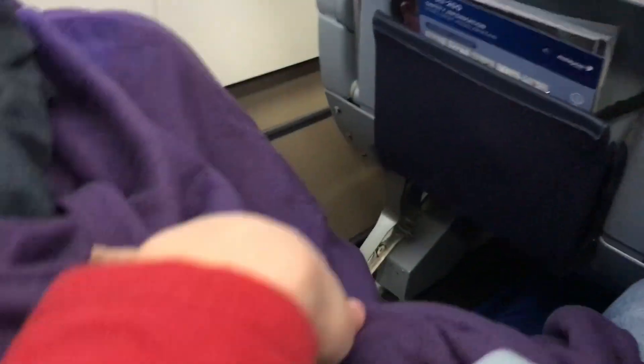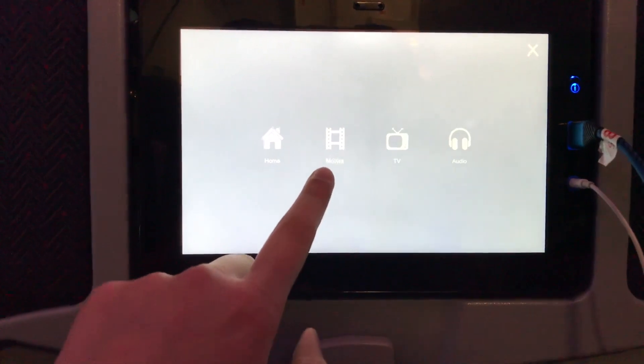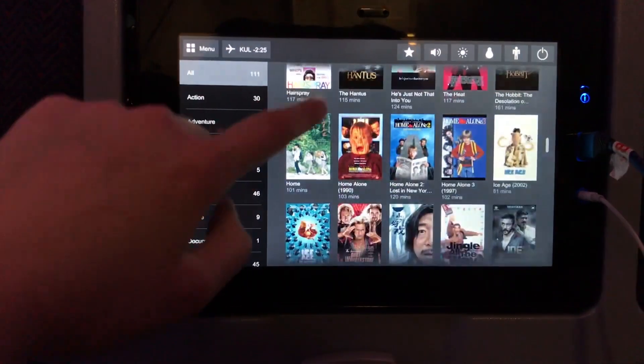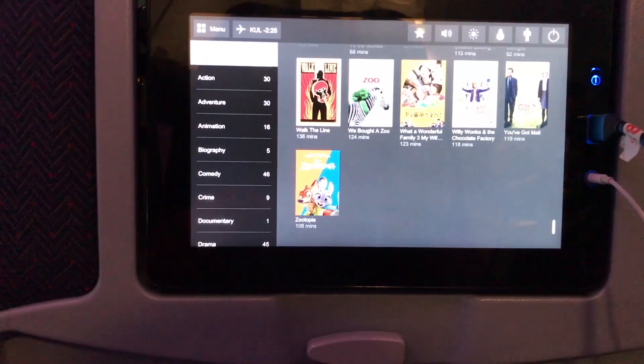The blanket is really long and big — it can cover a lot of area and is actually quite comfortable, though not the softest. The movie options are really limited. The most recent movie is probably Bohemian Rhapsody, and they also have all three Home Alone films — it's that limited.